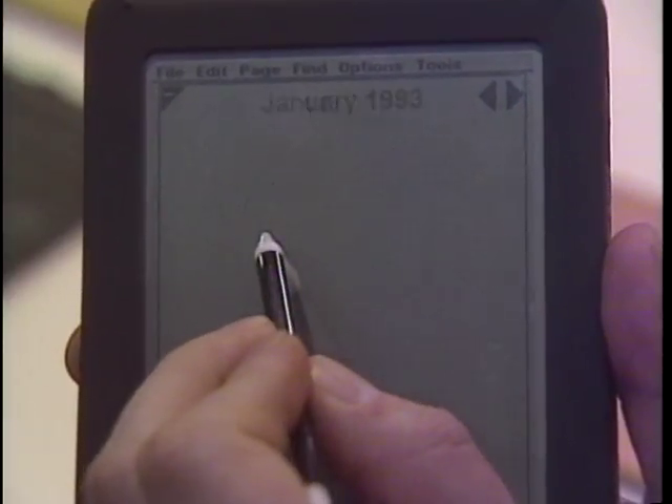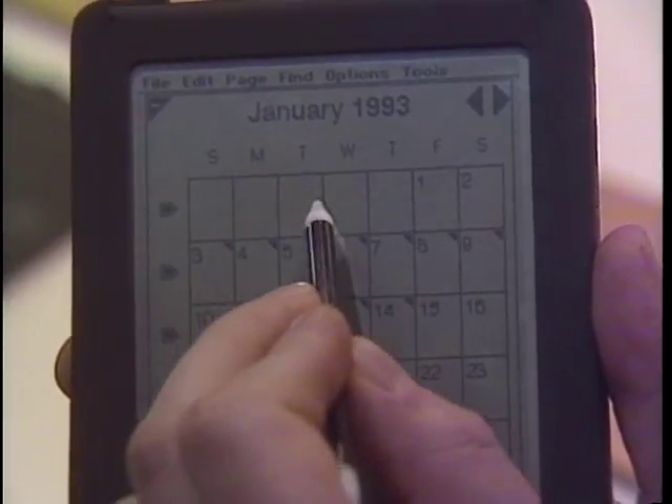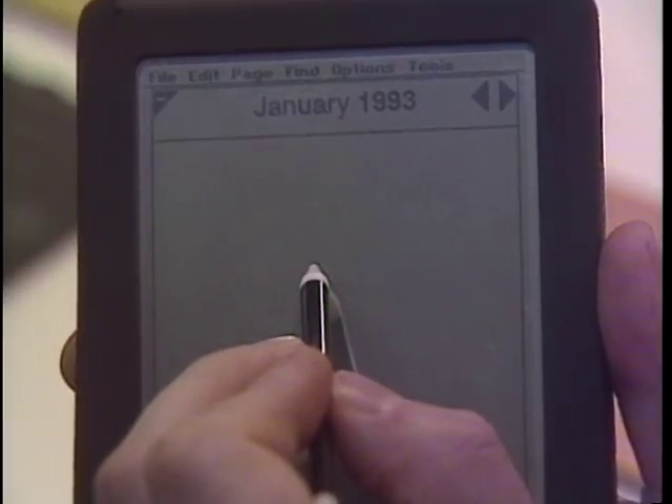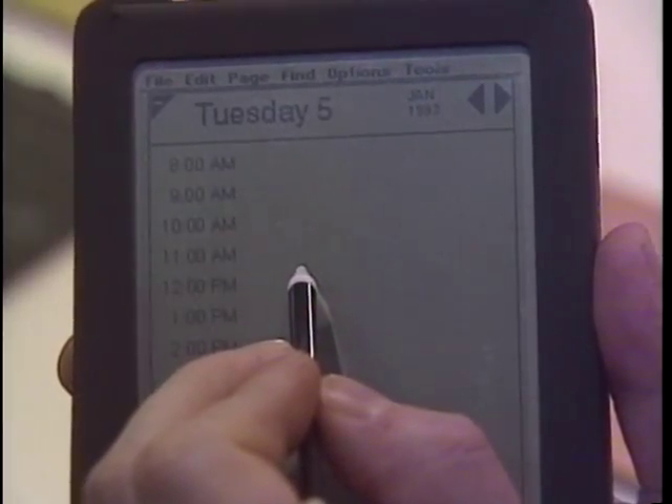On the other hand, there are people who will want to become power users and attach peripherals, modems, send and receive email, and expand the product. Casio promises to ship the personal information processor this summer. The price will be in the $600 range, and units will also be sold through Tandy Radio Shack stores.